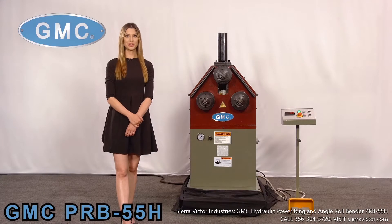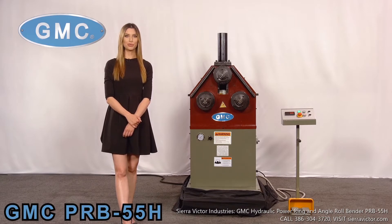Welcome to GMC Machine Tools, quality equipment that you can trust. Here we have the GMC PRB 55H Hydraulic Roll Bender.